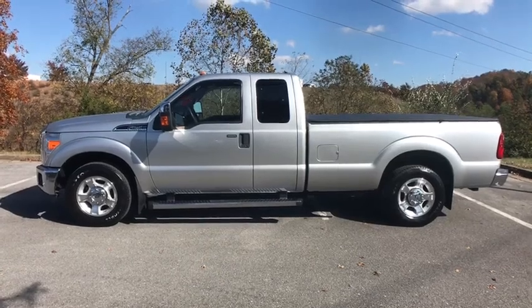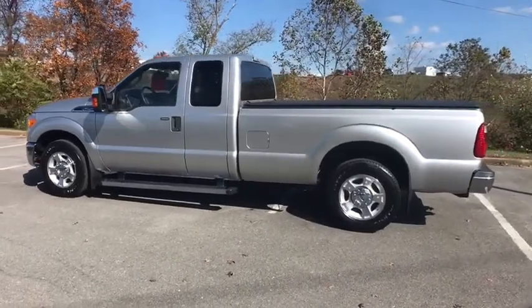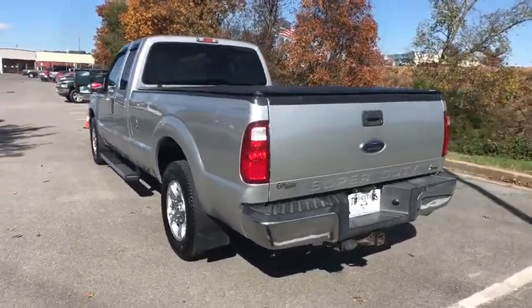Come test drive the 2011 Ford F-250 Super Duty. Head-to-head fuel efficiency, head-to-head towing, head-to-head torque. Ford F-250 Super Duty.